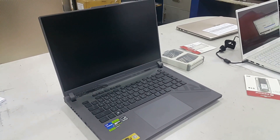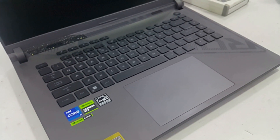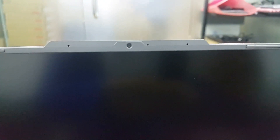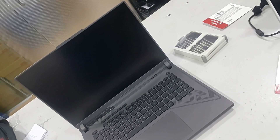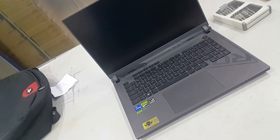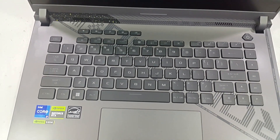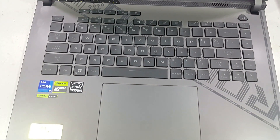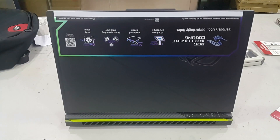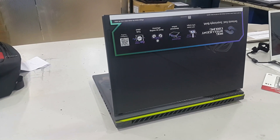The ASUS ROG 6G16-G6140U is a gaming laptop featuring an Intel Core i7-13700H processor running at 2.4 GHz, an Nvidia GeForce RTX 4060 6GB graphics card, and a 16-inch Full HD Plus 16:10 IPS display. It has received an average score of 80% based on one review, with high marks for performance, display, and frequency.